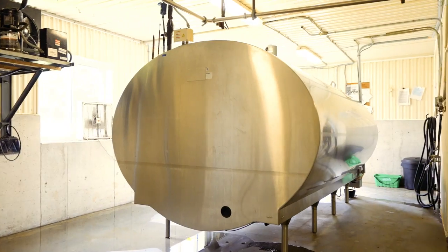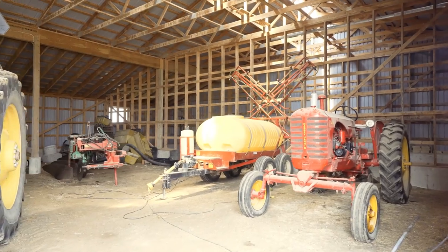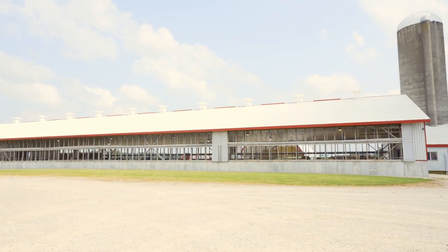The Milk House has a 10,000 litre tank, providing lots of room to grow, with advanced intelligence monitoring technology for optimal productivity, and a double-six flat barn parlor with automatic takeoff.